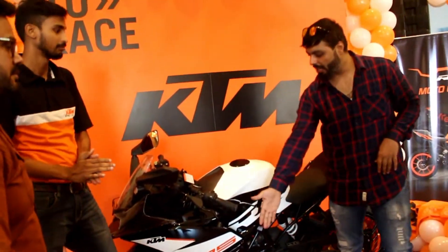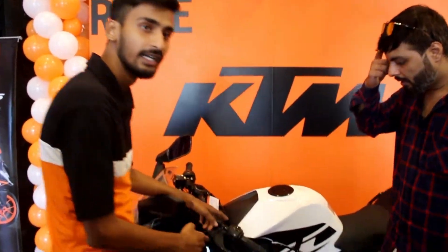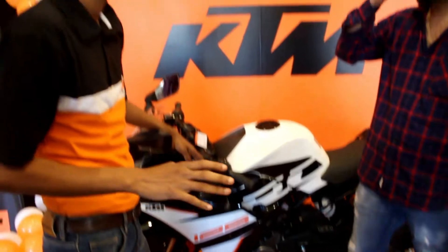The power of BSS is 12 Nm torque, and it comes in two colors — white and orange. This one here is the white color, and the other one has the orange color.